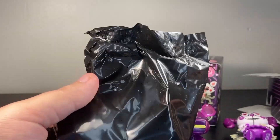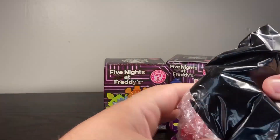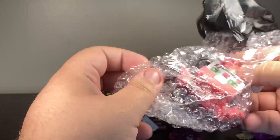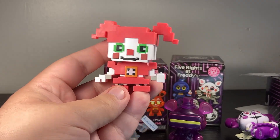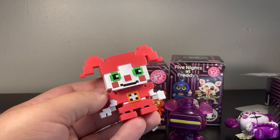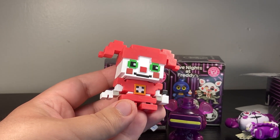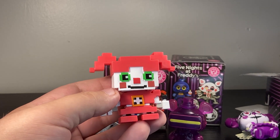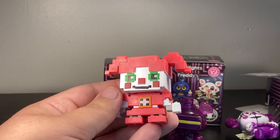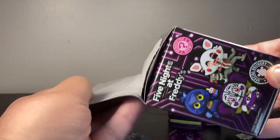Opening up the bag - I see red - yes, it's 8-bit Baby! That is perfect, this was one of the ones I really wanted. Look at how unique this one is. This is the only 8-bit mystery mini we ever got, and looking at this I hope they do a whole wave of 8-bits - I'd love the Purple Guy, 8-bit Mangle, the main animatronics. No one ever talks about that 8-bit design but it's actually kind of cool. 8-bit Baby is really good, I love that.